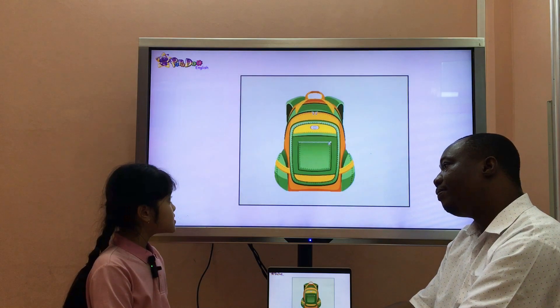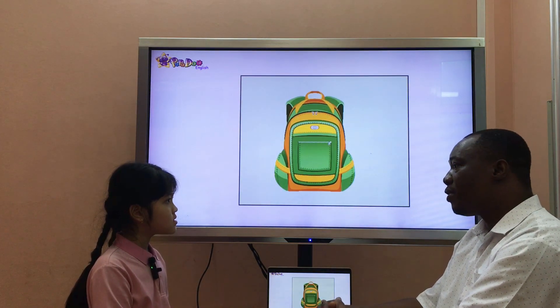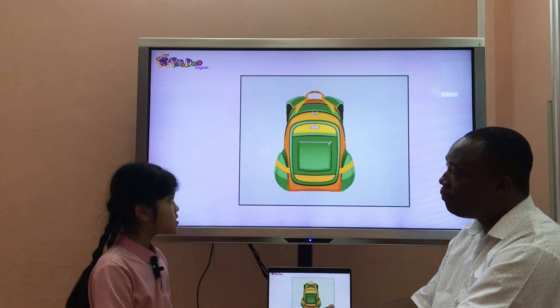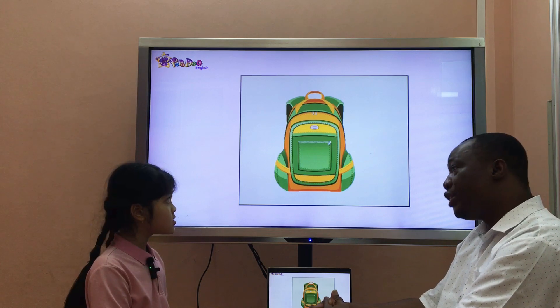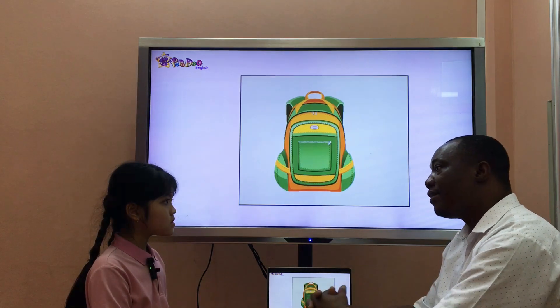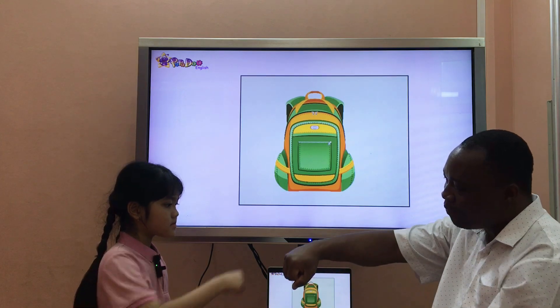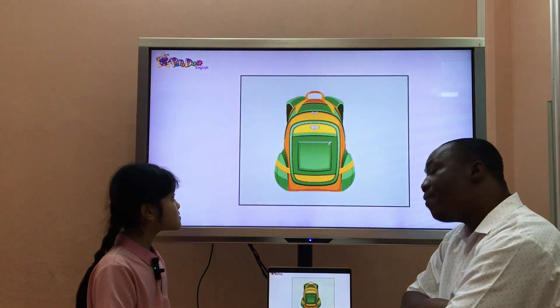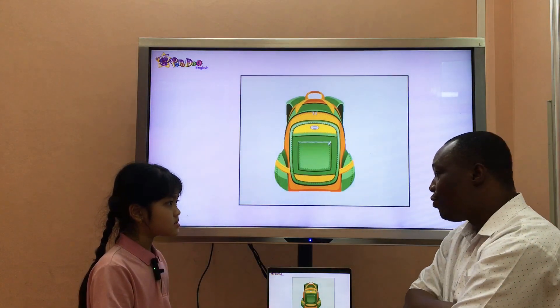What's it? It's a school bag. Is it old or new? It's new. And what color is your own school bag? It's purple. Right, there you go. Good. So, Rosa, now let's talk about you and your family, okay? Yeah. Good.